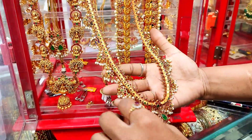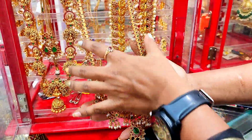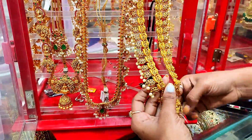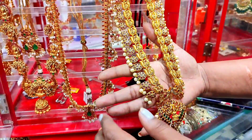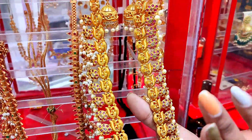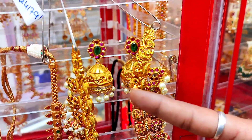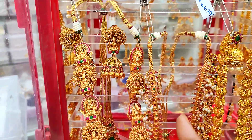This is a long chain — it's a big chain with a peacock design. So this is also a good model, and this is a heavy pattern. We have jumkies here — this is a jumkies, and this is a jumkies.